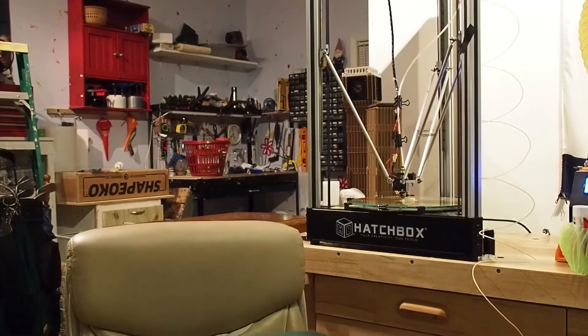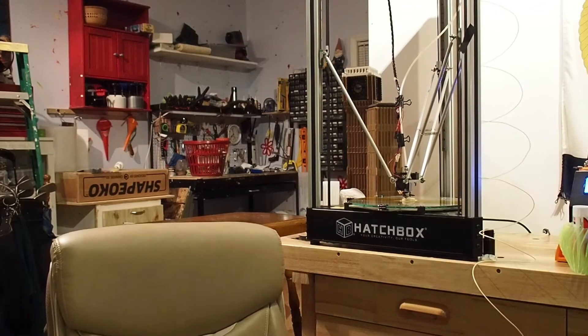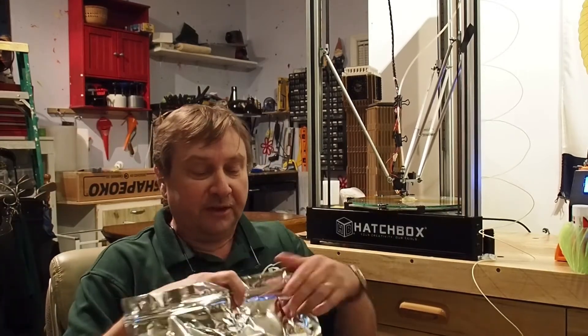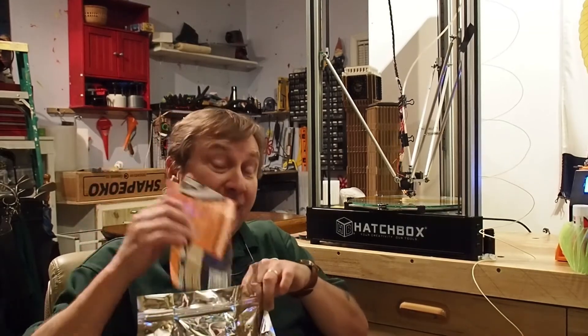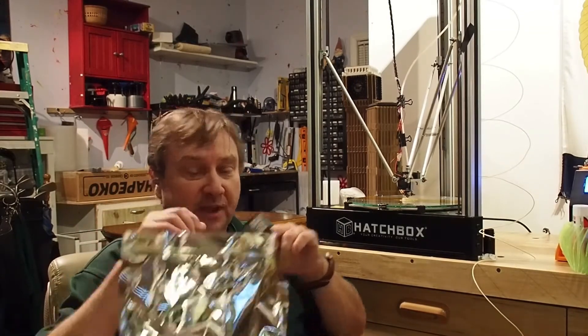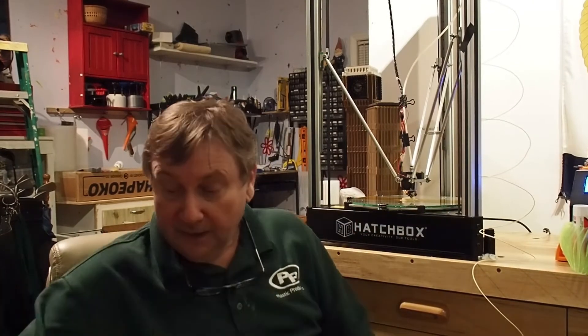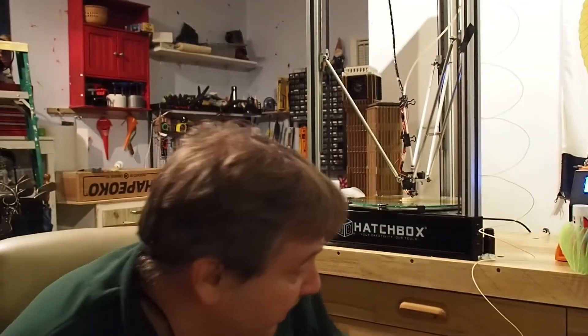It's very hygroscopic, so you need to keep it in a mylar bag with desiccant. I'm printing it on the Hatchbox Delta — or the Alpha Delta, whatever they call it. On the CR-10, I'm doing a large base in translucent PETG.